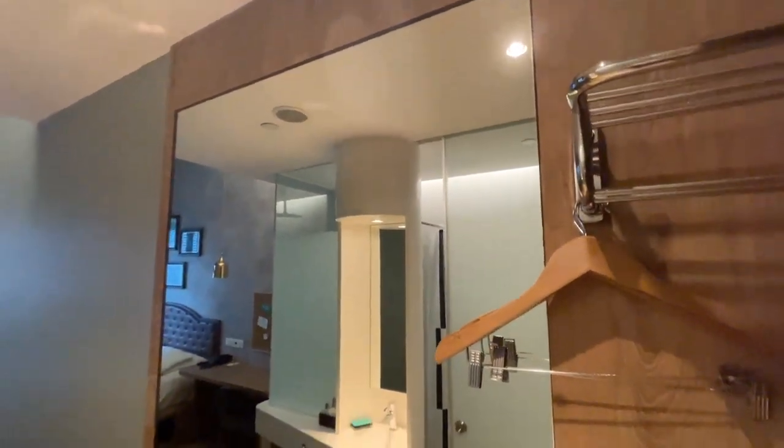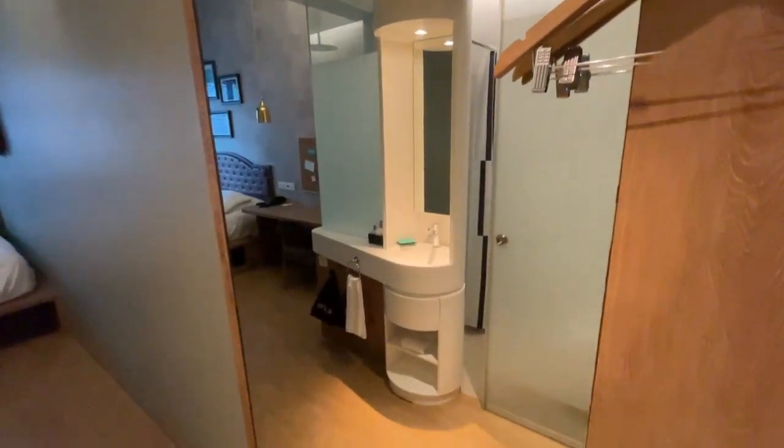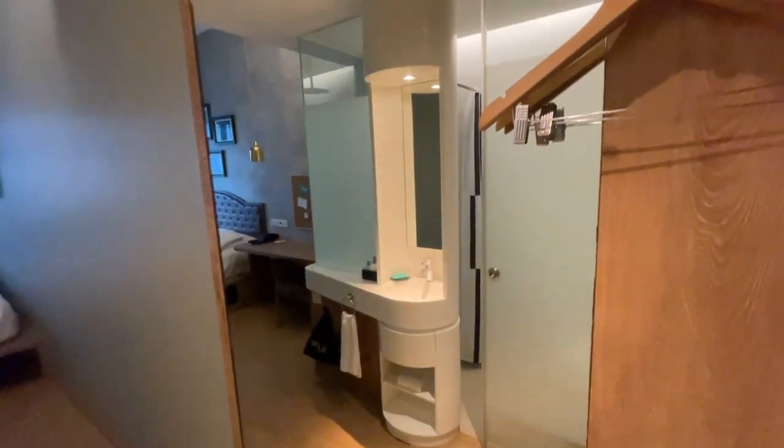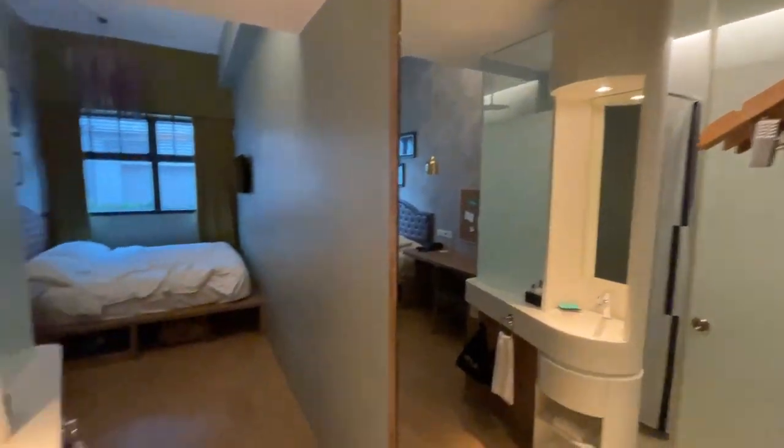Moving on, you get a very big full-length mirror, so for those that like to check themselves out in a mirror before heading out, this will be perfect. Now let me show you guys the bathroom.